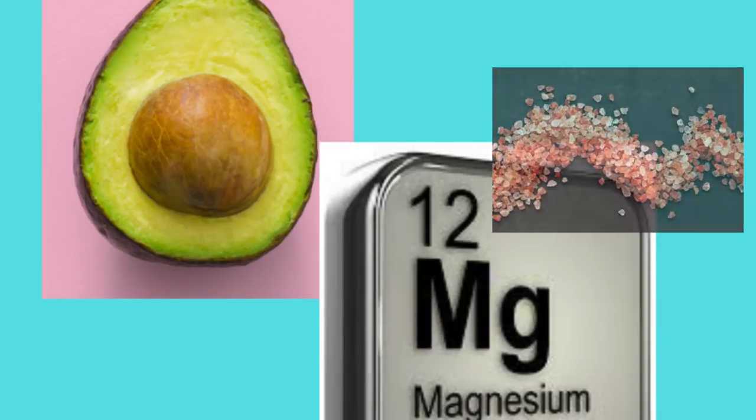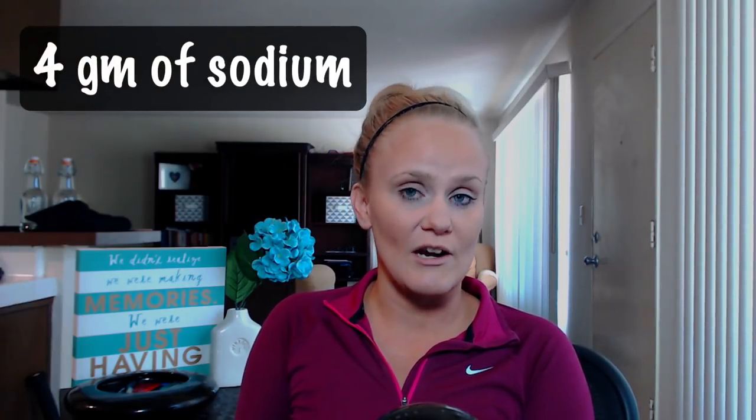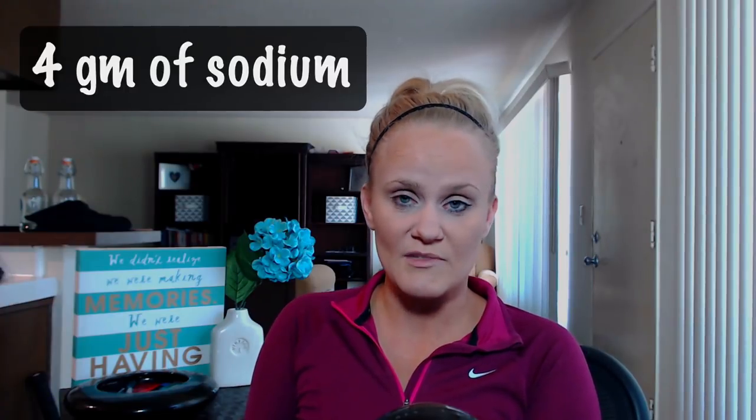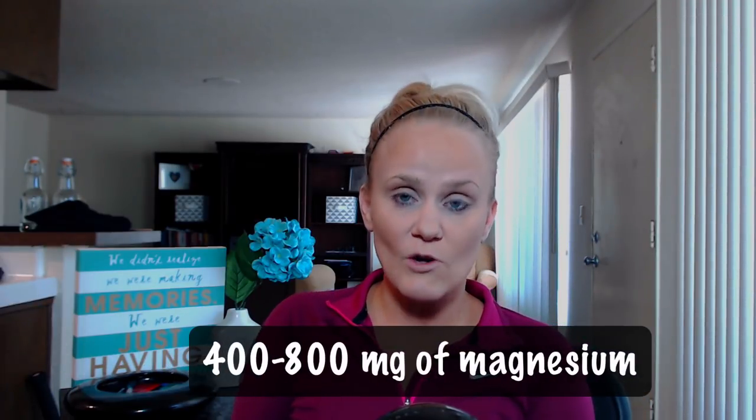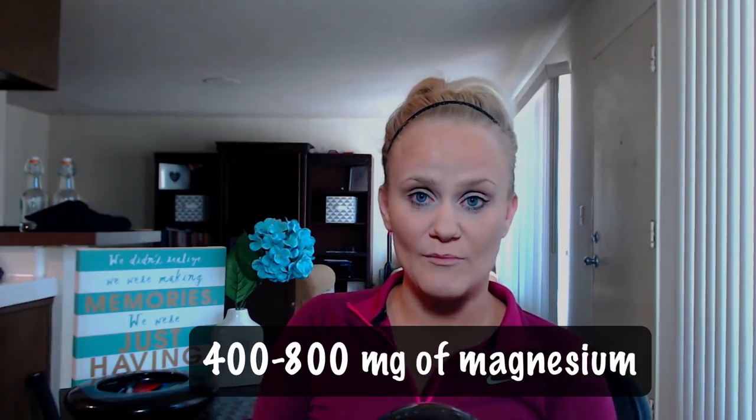Lastly, but really important: make sure you're getting your electrolytes — your potassium, sodium, and magnesium. If at any time you start to feel heart flutters, achiness, muscle cramps, extreme exhaustion, or low energy, you need to increase your electrolytes. You should be getting four grams of sodium per day (4,000 milligrams), 4.5 to 5 grams of potassium (4,500 to 5,000 milligrams), and 400 to 800 milligrams of magnesium.